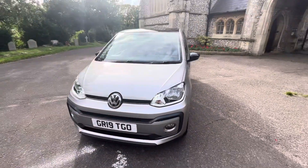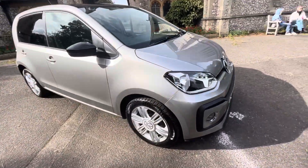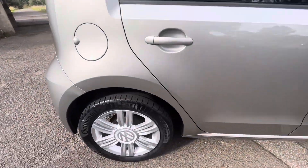MOT with no advisories and six months warranty comes with the car. Finance options are available — check our website browns-autos.co.uk or give us a call. My name's Josh, I'll be more than happy to help you and answer any questions that you may have.